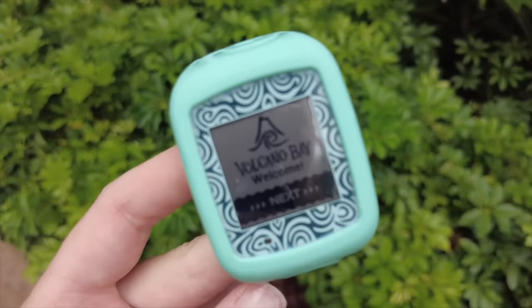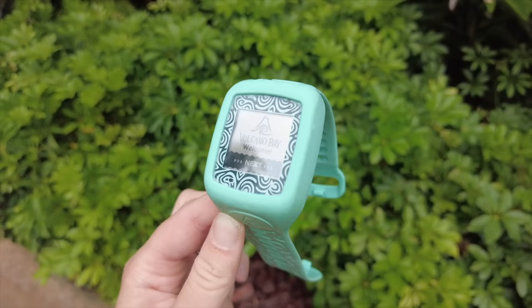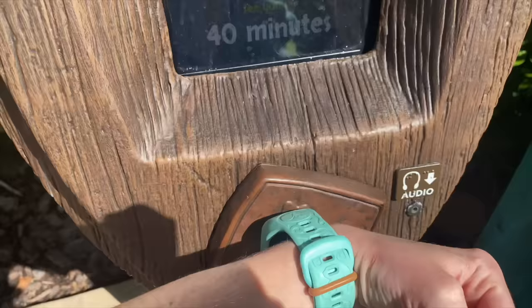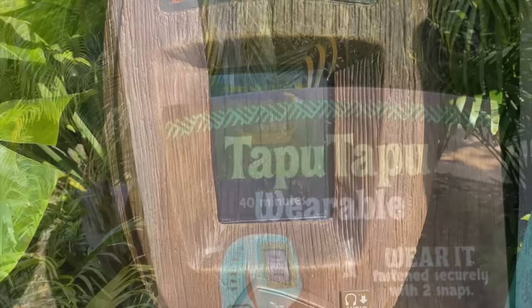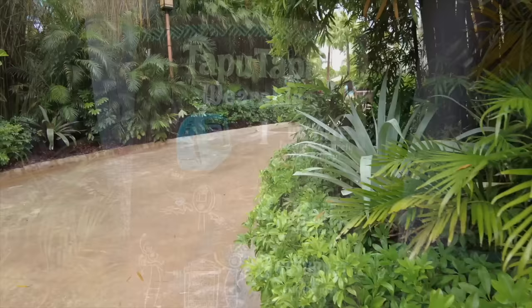One of the first things you're going to get here is your Tapu Tapu, and I love this thing. It's a wearable smart watch-style device that they give you here — every single guest gets one and you do not have to pay for it. It's almost a little bit like a Magic Band but honestly better. You go and tap in at the rides and it tells you the wait is, say, 45 minutes and will tell you when to come back, so you can keep doing other rides or even go to the bar while you're waiting.